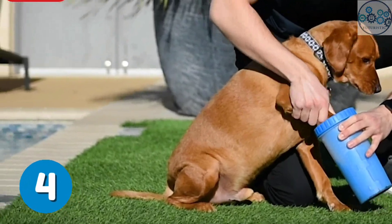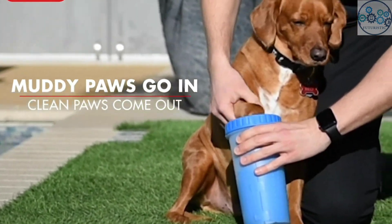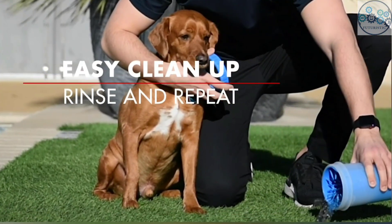This gentle silicone bristles paw cleaner will help to remove dirt and mud from your pet's paws. Keep this gadget handy after trips to the park, after walks or hikes, or by your back door.